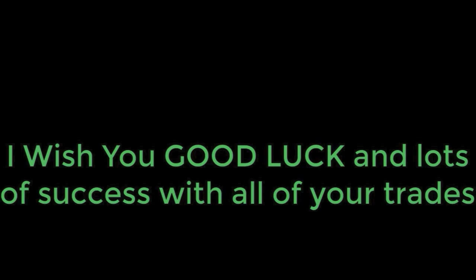If you're still watching this video, I just want to say thank you so much. I really appreciate it, and I want to wish you good luck and lots of success with all of your trades.